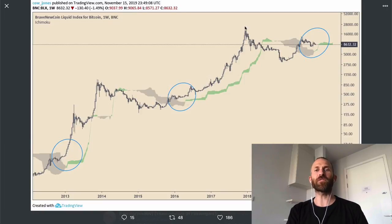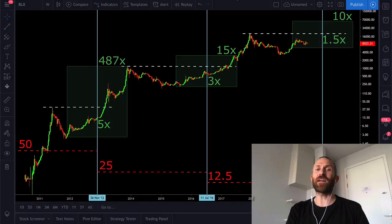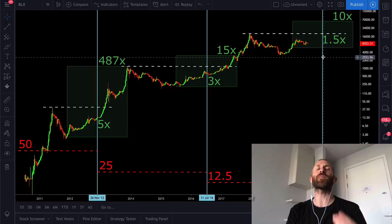Each time the Ichimoku cloud goes from this grayish color to green, we see shortly thereafter price rallies. Gray to green, price rallies. Gray just changed to green, so we would expect price to rally. Not only that, but I talked a few days ago numerous times about the Bitcoin halving coming up and the effect that has on the price rally.